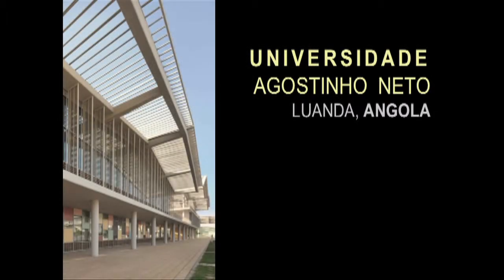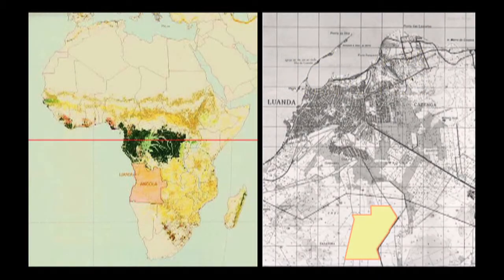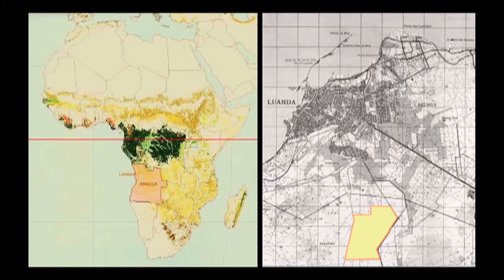The university project came to us through Indiana University, which has Angolan students, and the person who arranged that asked us if we would be interested in doing a university. Luanda is in sub-equatorial Africa, but very close to the equator, which eventually factored into the design of the building.